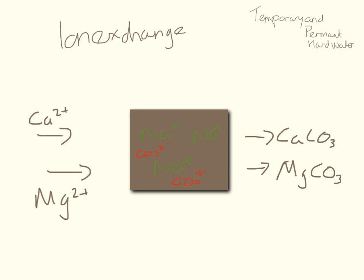Another way we can remove hardness from water is by using an ion exchange column. Here I have a column that is packed with sodium ions and carbonate ions. When we put the hard water through it, the magnesium ions and the calcium ions are going to swap places with the sodium ions, and we get out calcium carbonate and magnesium carbonate. Because we've removed the dissolved calcium and magnesium ions from the water, the water is no longer hard.